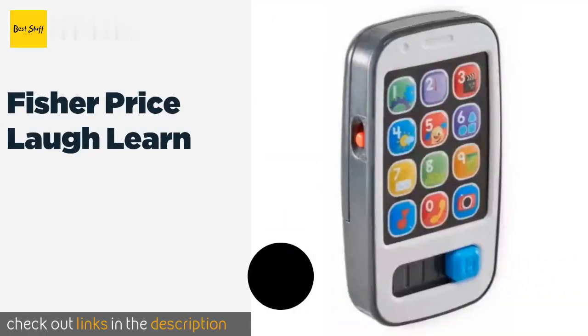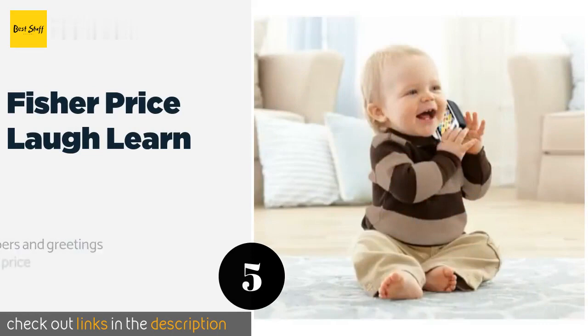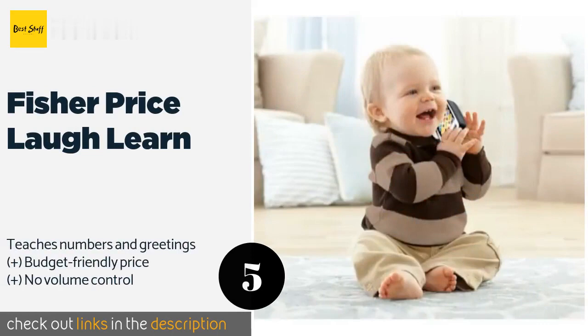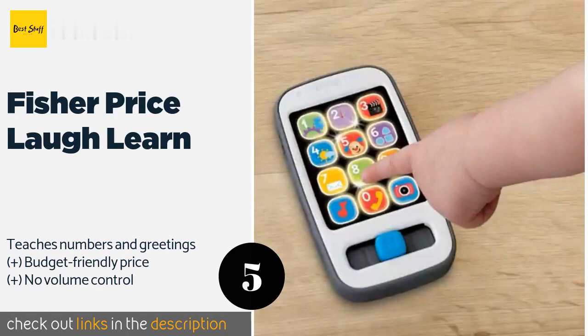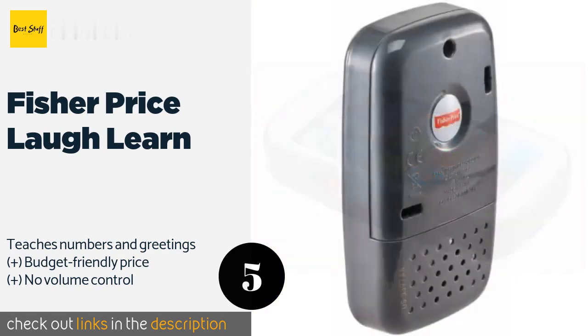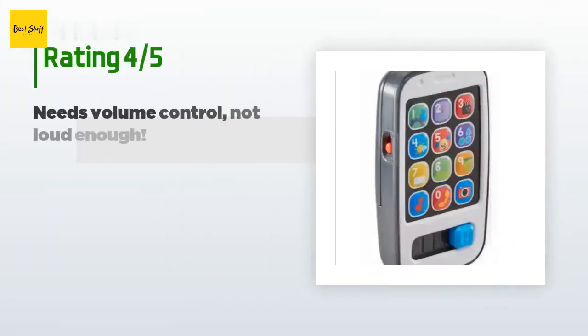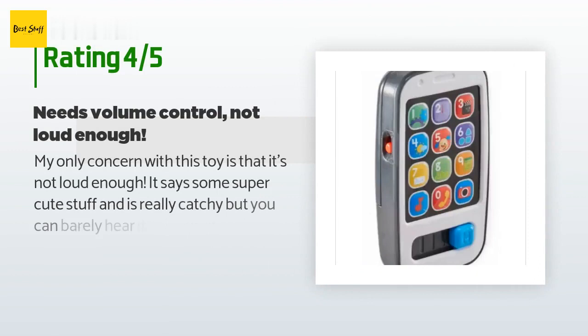The next product is the Fisher Price Laugh and Learn. The buttons generate spoken words and melodies with corresponding lights, and the slider on the bottom activates even more sounds. Its sleek, slim design makes it easy to pack in your bag for road trips or running errands. The price is around $6 — check out the product link in the YouTube description below. This product is rated 4.3 stars from 1,487 customer reviews.